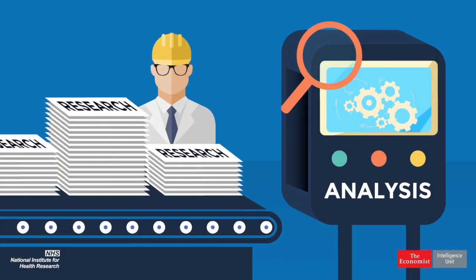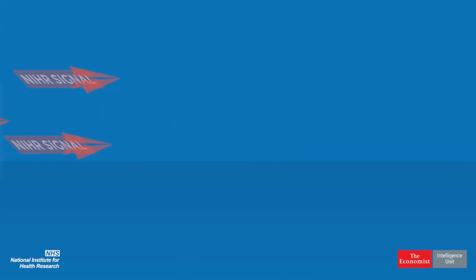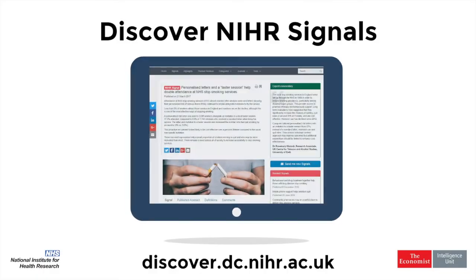Produced and published every week by the National Institute for Health Research Dissemination Centre, signals make it easier for you to use evidence in your decisions. They are free, open access and published every week on the NIHR Discover Portal. Signals — cut through the noise. Search Discover NIHR Signals.